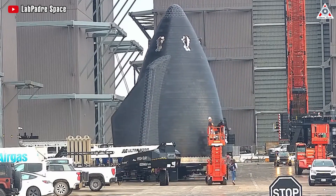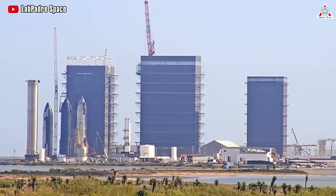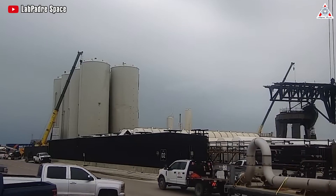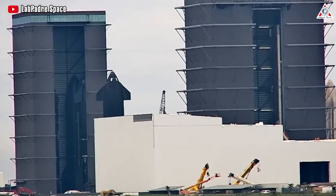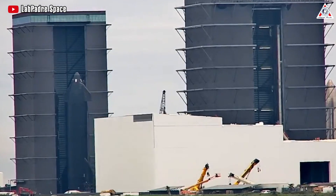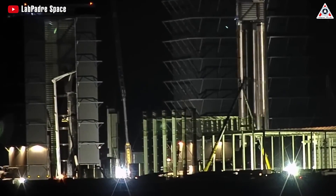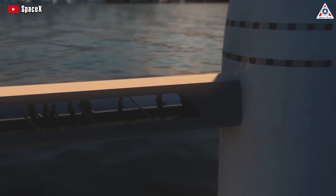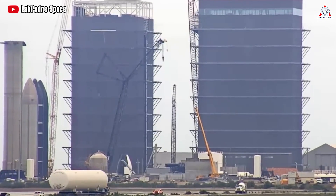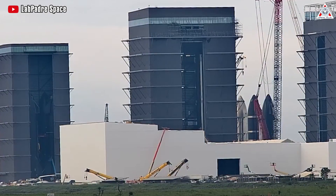Sometimes it is difficult to know objectively the pace at which Elon Musk's SpaceX makes progress. The advancements we're seeing at the company's Starbase site in South Texas are unprecedented. SpaceX is now ready for everything on the new ship and the Super Heavy for the next orbital flight of Starship. It's been three to four weeks since Starship's second test launch, and Elon Musk has fulfilled his promise with the hardware ready for the transition to the third flight.